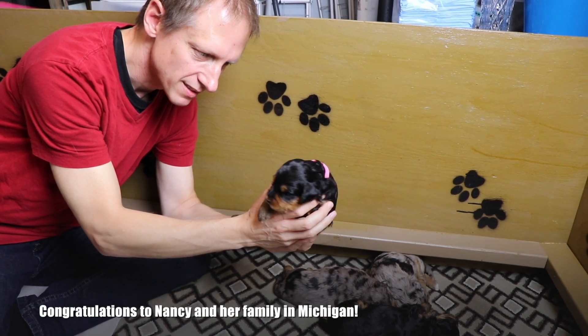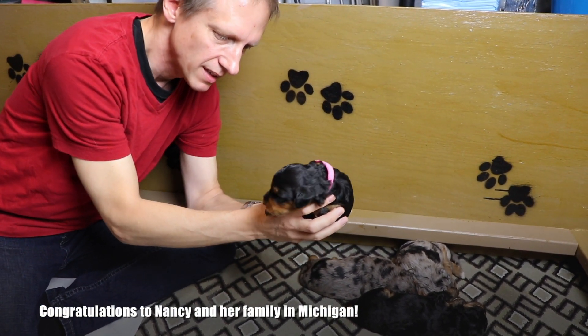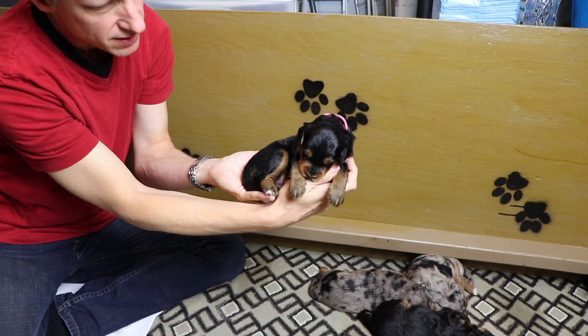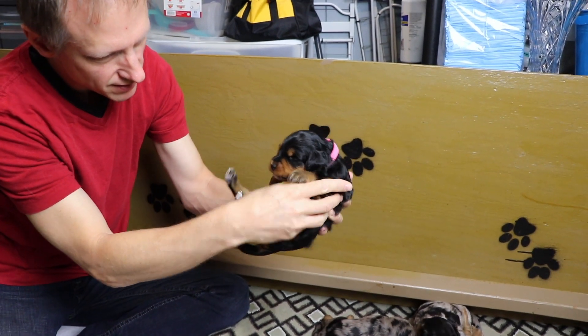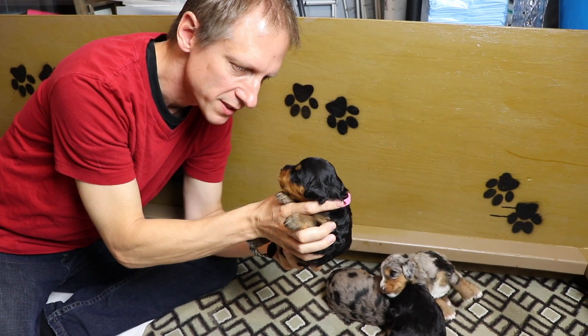Here is Ryder. Ryder has the light pink collar and is a phantom. Look how bold her copper is — she's got that little white there on her toe. She's a little doll. Look, she's got a little pink belly. We can't wait for you to get this little girl. She's a sweetie.